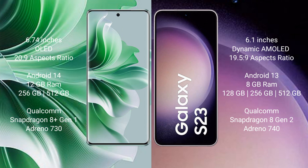OPPO Reno 11 Pro runs on the Android 14 operating system. Samsung Galaxy S23 runs on the Android 13 operating system.